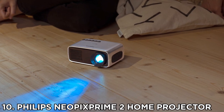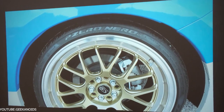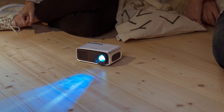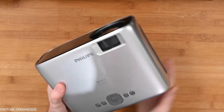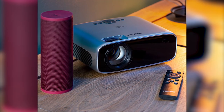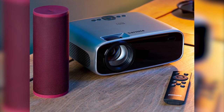Number 10: Philips Neopix Prime 2 Home Projector. Up there with the very best affordable projectors on the market, the Philips Prime 2 produces vivid colors that scale up to 200 centimeters from less than 2 meters from the wall. The surprisingly low power consumption is eco-friendly, meaning the machine can last up to 20 years. There's also Wi-Fi screen sharing and an OS system loaded with streaming apps.